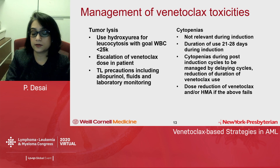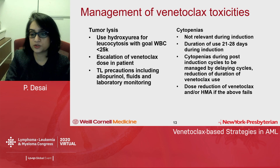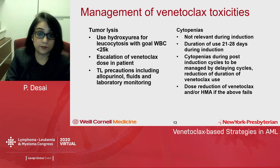Post-induction cytopenia management is important for both preventing complications and maintaining patient quality of life. The first strategy is to delay cycles — usually a two-week delay — allowing counts to fully recover before the next cycle. Most cycles run every six weeks with this regimen, compared to the four weeks previously used. The second strategy is reducing the duration of venetoclax from 28 to 21 to 14 days depending on patient tolerance. If cytopenias persist, dose-reduce venetoclax from 400 to 200 mg or dose-reduce the hypomethylating agent. G-CSF use is helpful for prevention or quick reversal of neutropenia.